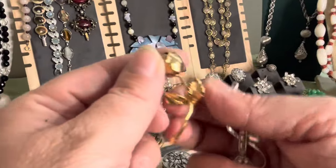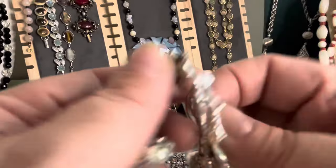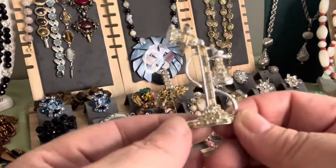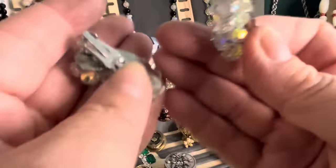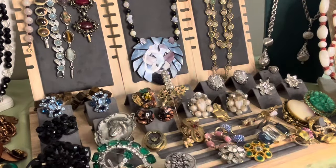This is a Monet pin — very beautiful old thing. I think this is called rhodium plated in the back, and they're a little discolored here, but it's an old phone. I thought it was nice. A pair of Laguna, or unsigned — I'd say Laguna because I've had so many of them. AB crystal clip earrings.